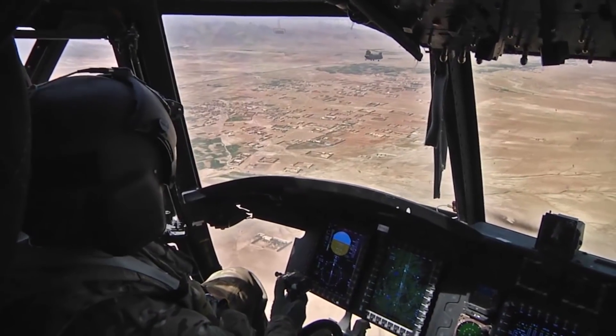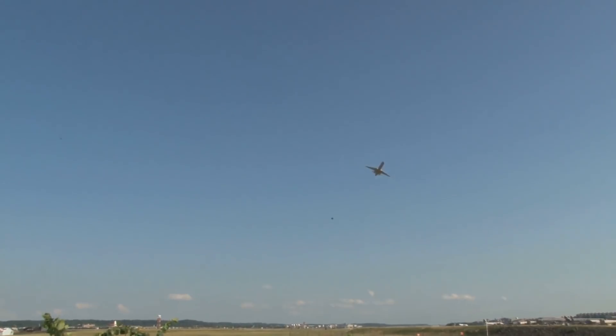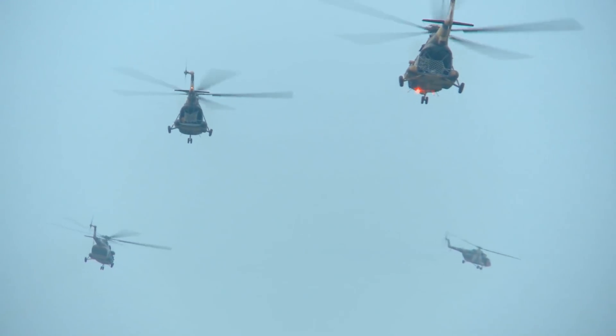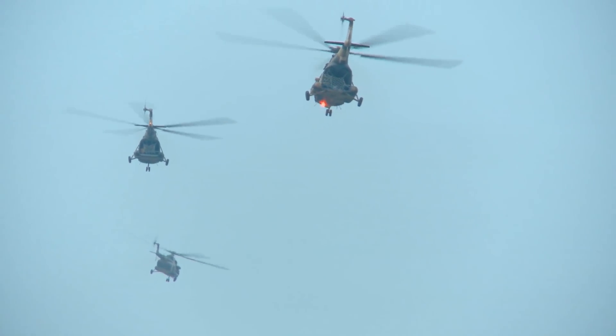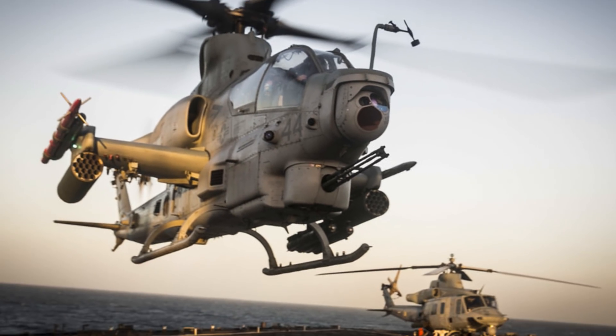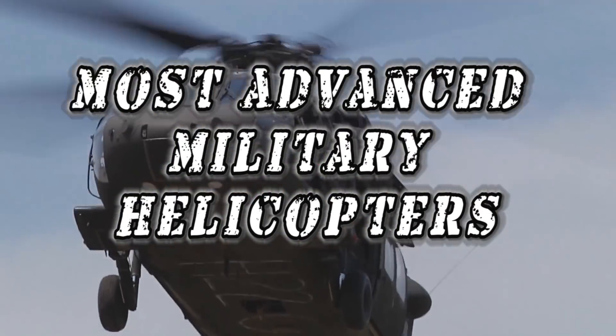Being an attack helicopter pilot is no easy task, and pilots must keep in the back of their head that something could go wrong at any moment. While airplanes glide through the skies, helicopters have to fight against the skies with high-speed blades. From state-of-the-art helicopters designed for search-and-destroy missions to helicopters proven in combat, here are the most advanced military helicopters.